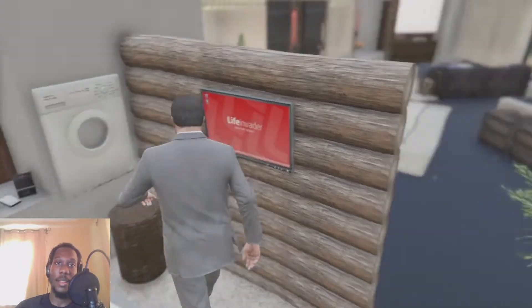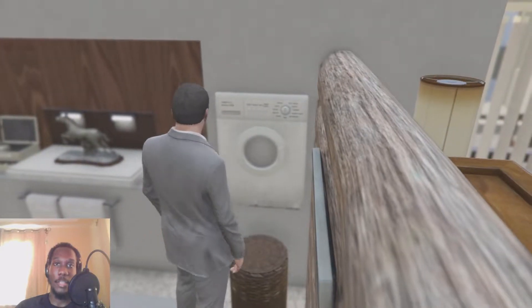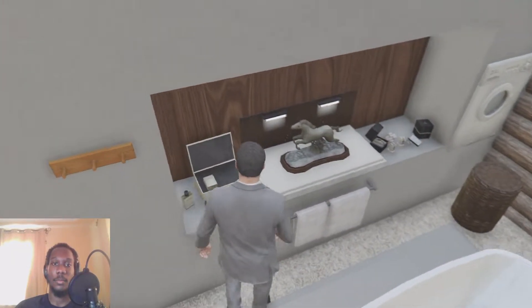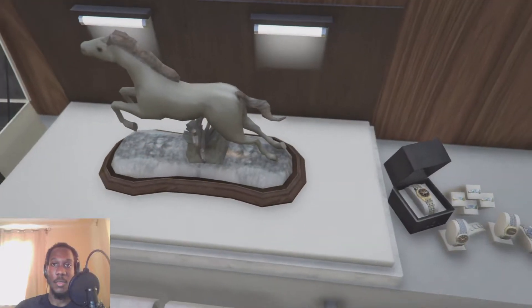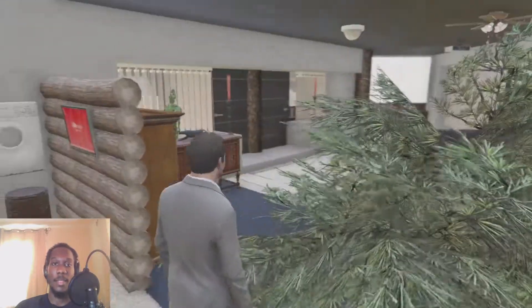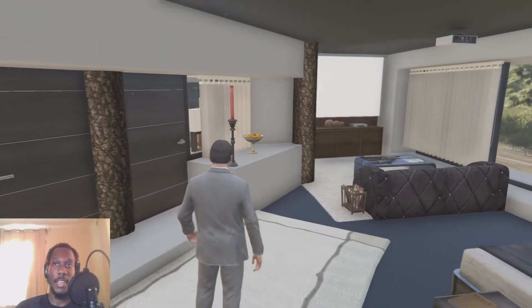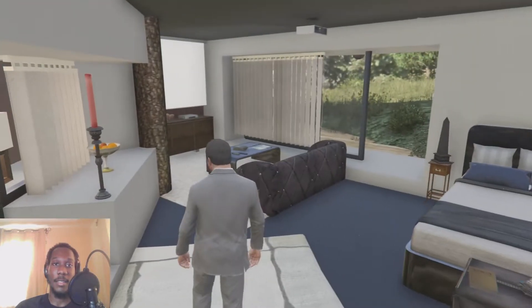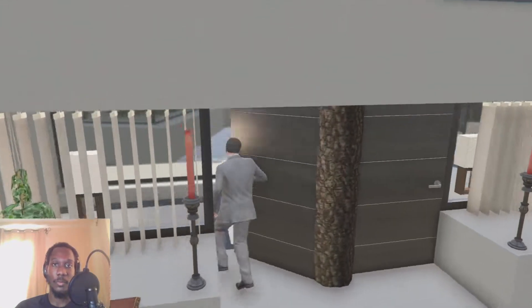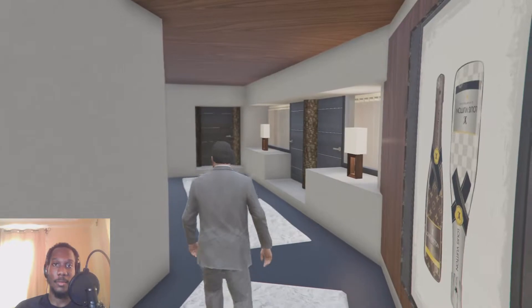There's a fan in the bathroom, which is unusual. There's also a TV in here, though it should be bigger. The washing machine is built into the wall. There's a shelf for soaps, deodorants, and watches — which is a bit weird to keep in the bathroom. The projector TV looks really nice, though I can't turn it on.